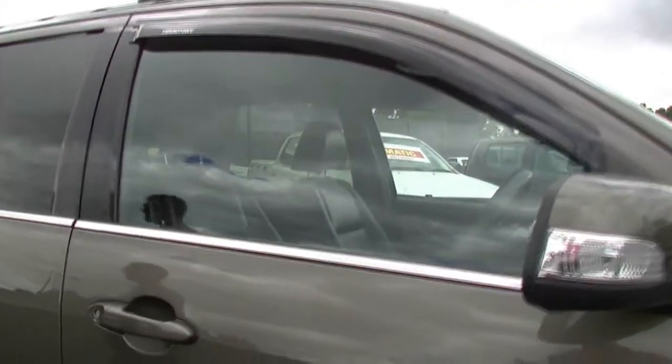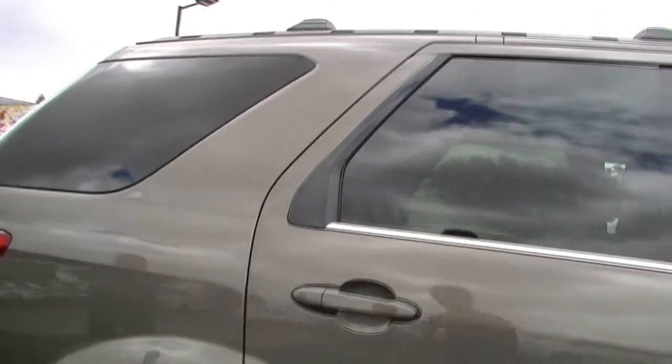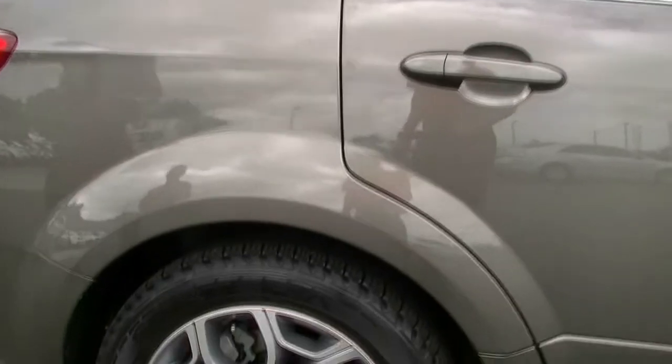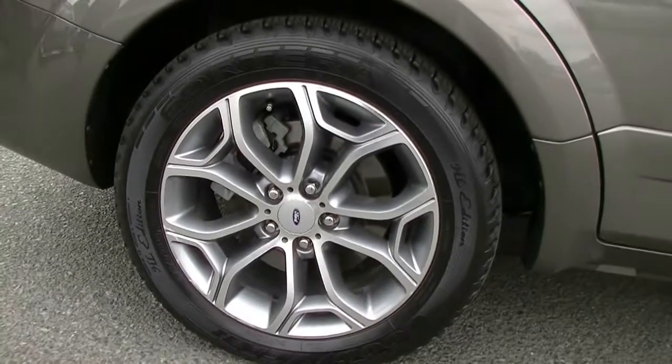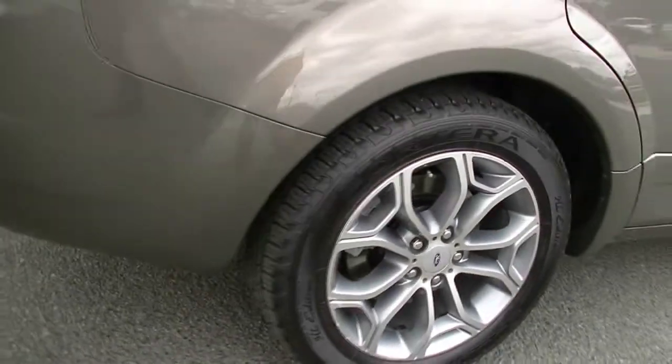We do have colour-coded exterior mirrors and door handles with our indicator predominantly in the exterior mirror. It is an all-wheel drive as indicated by the badge, which we'll chat about a little bit later. As we scan down the driver's side of the car, as you can see it presents really well.